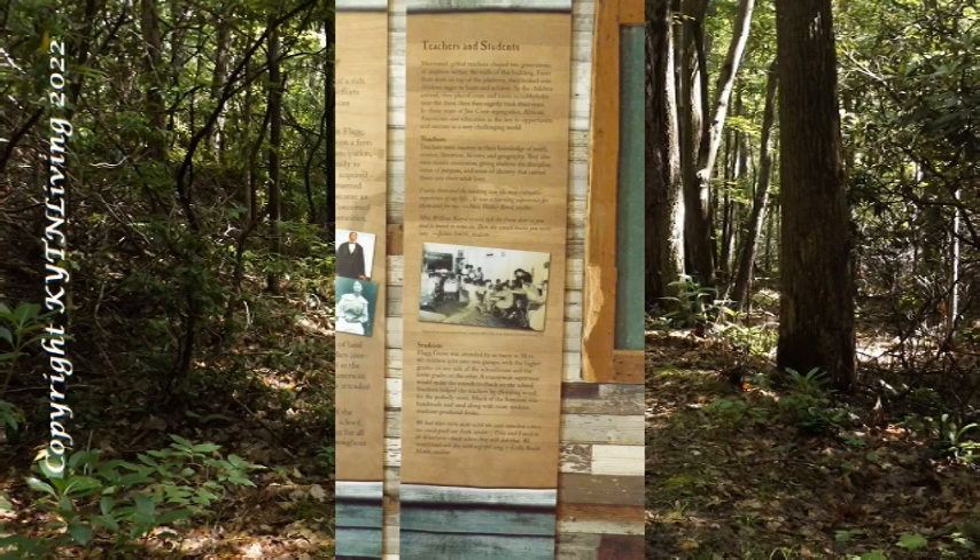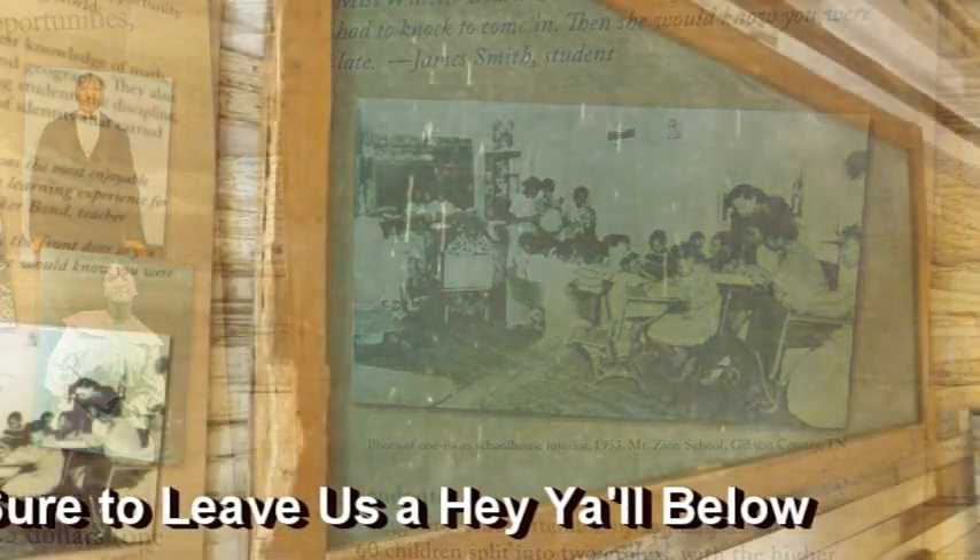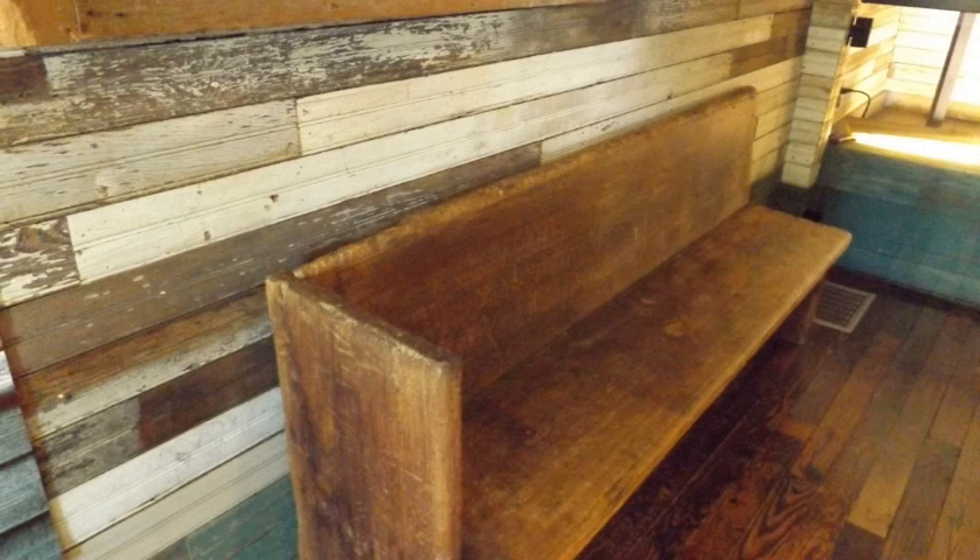Flag Grove School is part of a rich tradition of community-led efforts to provide education to African-American children. Its founder, Benjamin Brown Flagg, was born into slavery in 1856 on a farm in North Carolina. After emancipation, Flagg migrated with his family to West Tennessee where they acquired a large parcel of land. Flagg married Lula Virginia Hayes and became an ordained preacher, concerned by the lack of educational opportunities. In 1889, Flagg sold one acre of land to seven trustees for $25 — one third the going rate per acre — as the location for a new African-American schoolhouse which students could attend on a subscription basis. The trustees then supervised the construction of the one-room school, which soon became the center of all sorts of community events throughout the years.